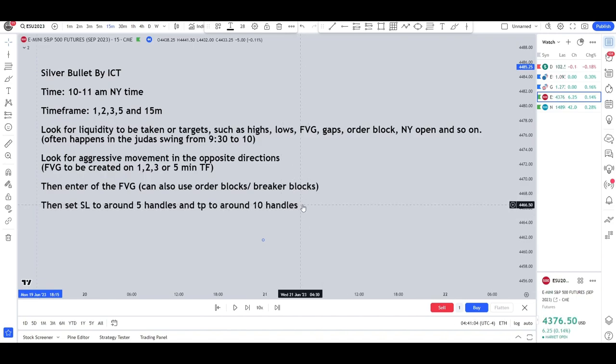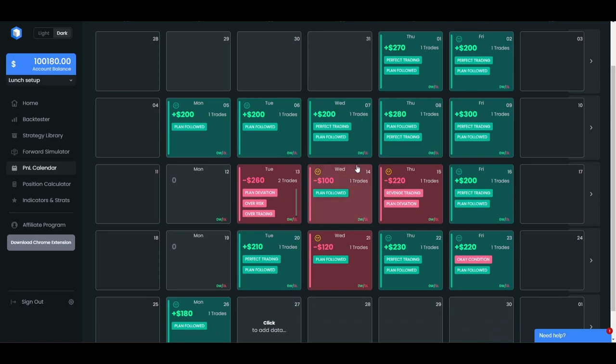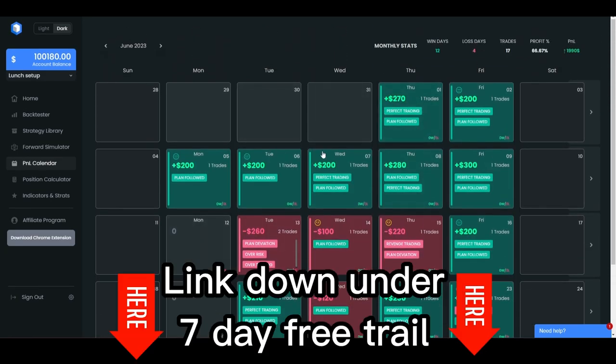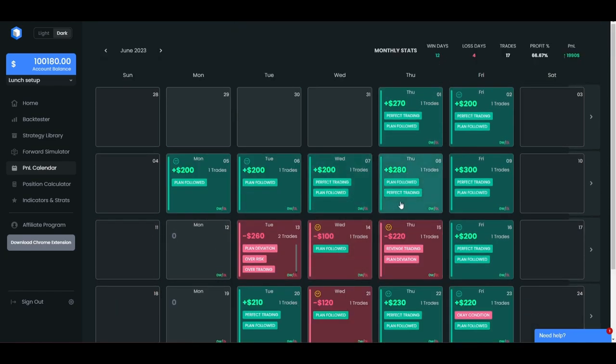I want to show you 4 trades so you can see how I use this strategy. In the month of June I had 12 winners and 4 losing days, so I'm quite happy with that. If you want to have this tool yourself, you can go in the description, sign up and get a 7-day free trial. You can also backtest in here which I'll be showing you later.